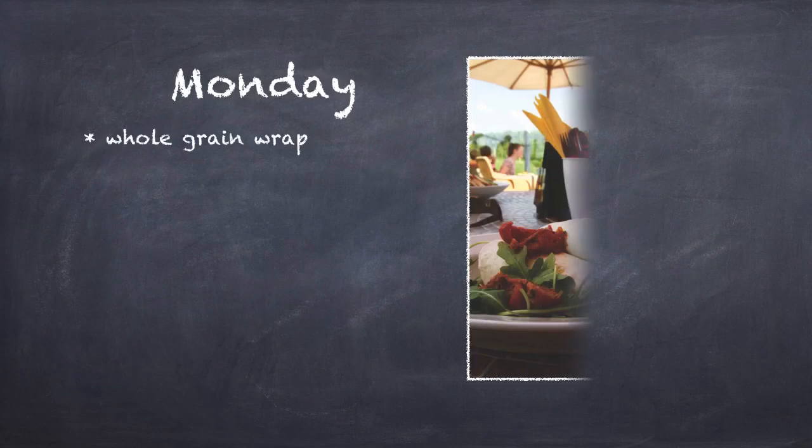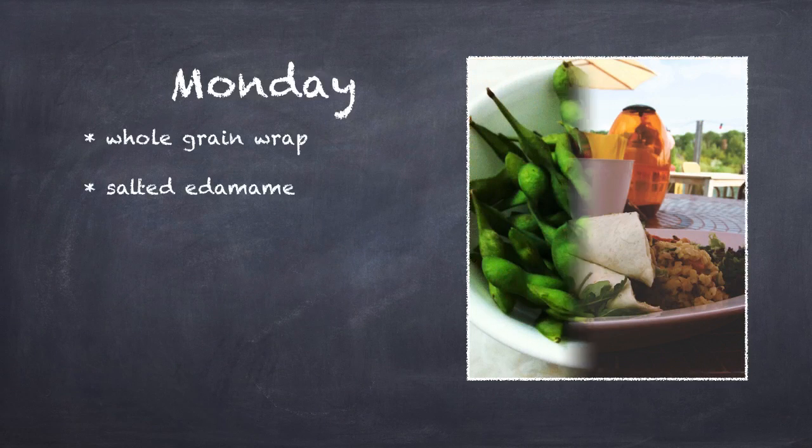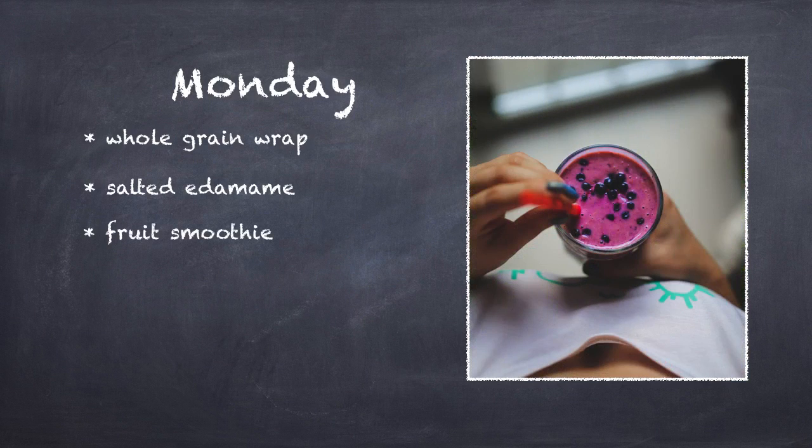For Monday, do a whole grain wrap with rotisserie chicken, hummus, and mixed greens. Some salted edamame. And a fruit smoothie — you can blend water with fruit, spinach, and kefir.